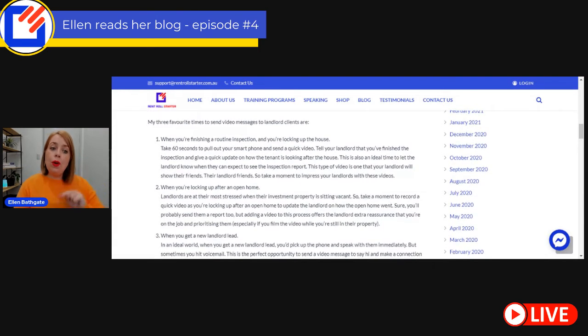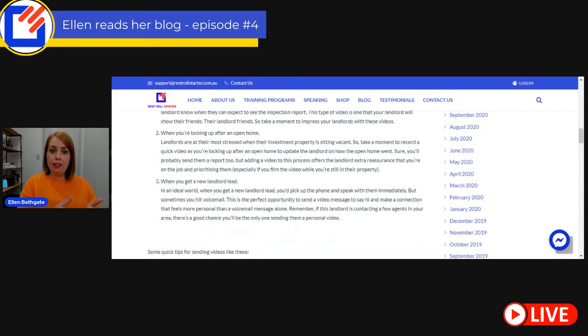The second time is when you're locking up after an open home. Landlords are at their most stressed when their investment property is sitting vacant or about to become vacant — that's the most stressful time for a landlord, aside from serious tenant issues. So take a moment to record a quick video as you're locking up after an open home. You can update the landlord on how it went. Sure, you're probably going to send them a report too, but adding a video offers the landlord extra reassurance that you're on the job and prioritizing them, especially if you film the video while you're at the property.